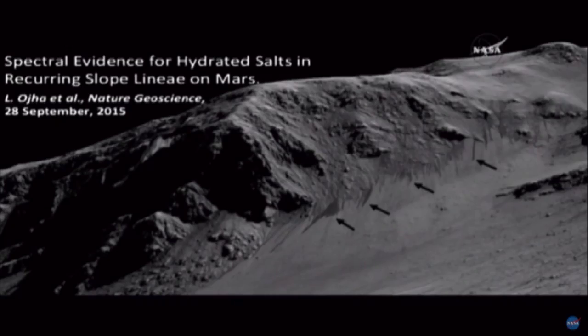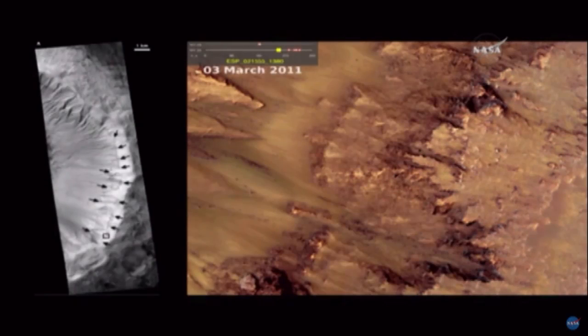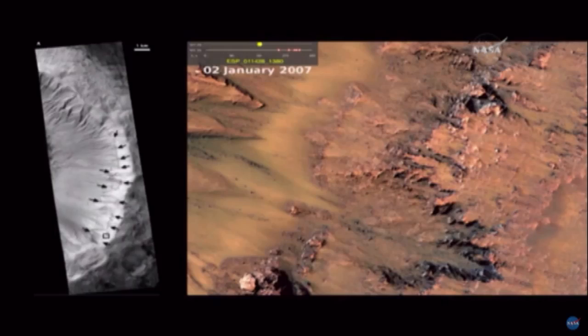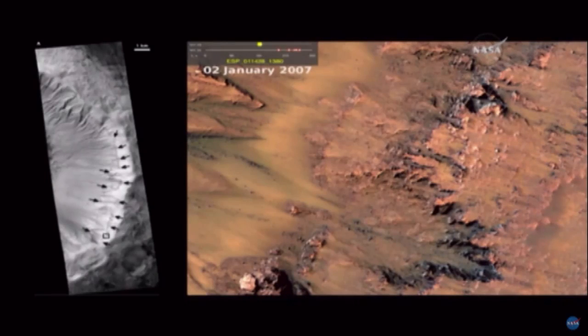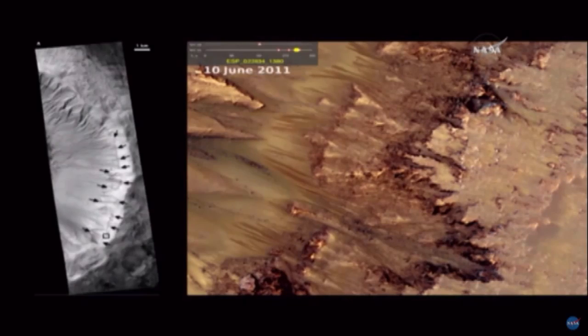The next view shows a little animated GIF that shows you the time sequence of these features. On the left is a black and white image — this is Palakir Crater — and the RSL are all along the north-facing and west-facing rim of this crater. The black arrows point to many of these on the left.